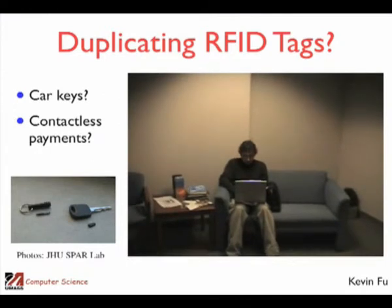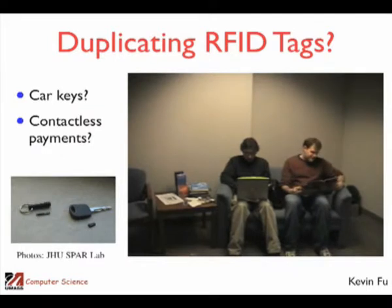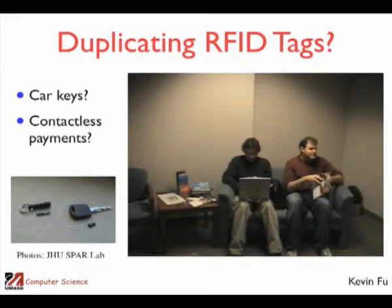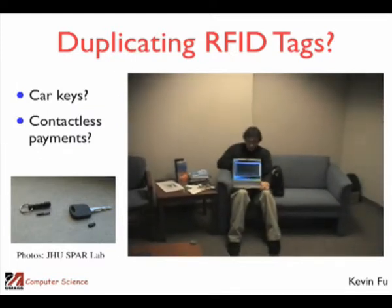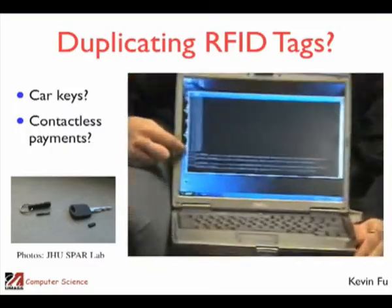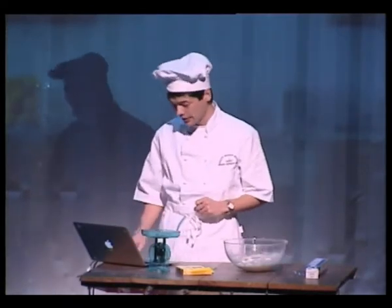An attacker waits in a public area such as a train station or waiting room, pretending to work on his laptop. Inside his attaché case he has hidden a small antenna. With only a few seconds next to a victim with a SpeedPass in their pocket, the attacker can recover all the information necessary to simulate the tag. It turned out this technology didn't quite work as it was planned.